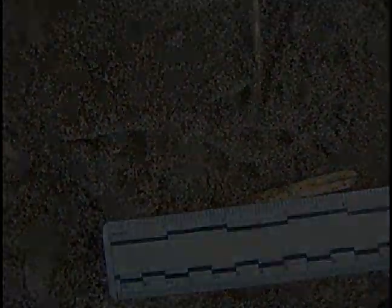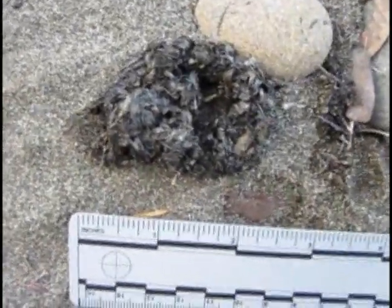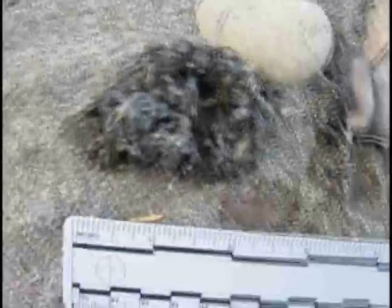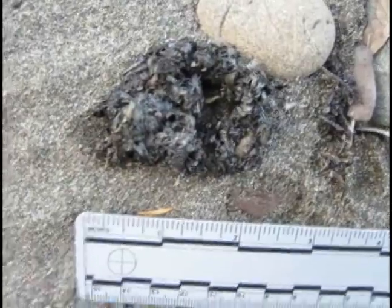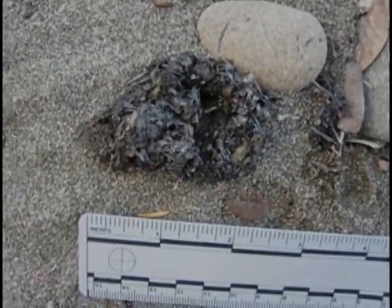Let's look at some more otter sign. Here we have an otter scat, deposited by one of the otters that left all the sign here that we're looking at. Looking at the tracks I think there were five otters that came out on this riverbank. So let's go see where that happened.